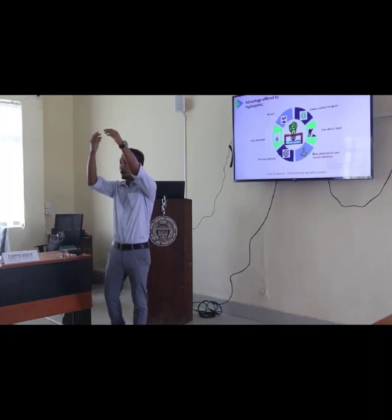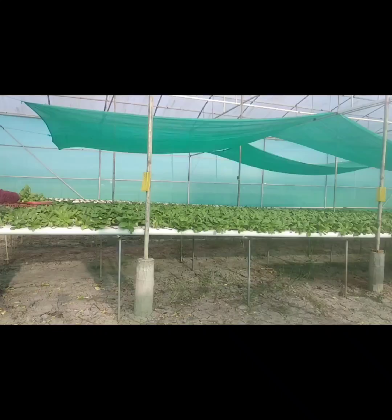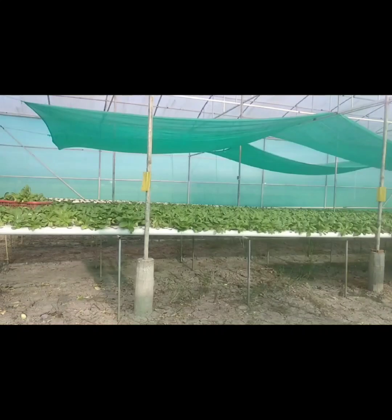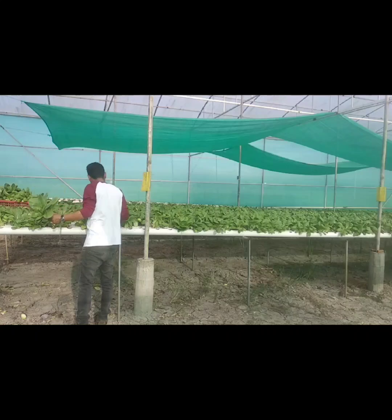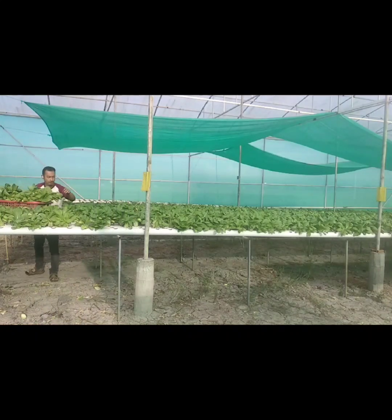Did you know that hydroponic farming consumes 70 to 90 percent less water compared to conventional soil farming? In hydroponic cultivation, nutrient-rich water is directly provided to the roots of plants grown in grow channels. This eliminates factors such as evaporation and seepage of water into the soil.